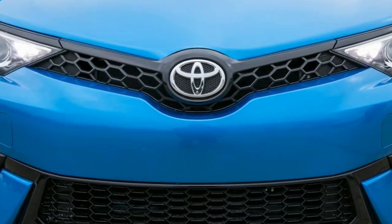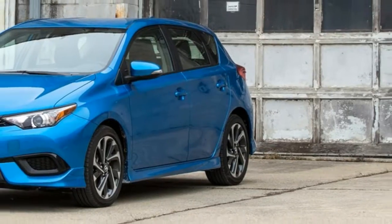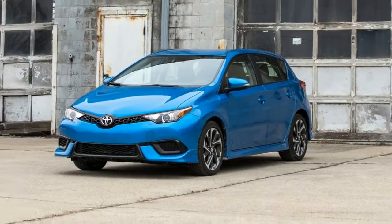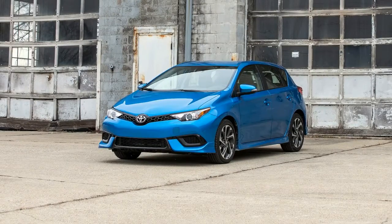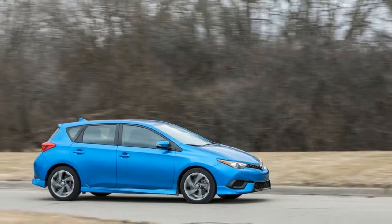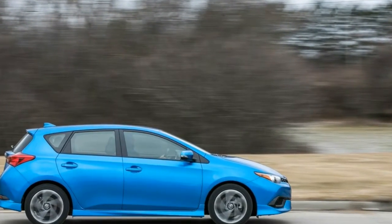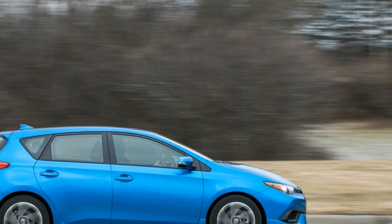The Corolla IM will catch the eye with its snazzy hatch style, and its affordable price will create a smile. At a bargain price, its 137 HP 4-cylinder is a snoozer, but what the IM lacks in power it makes up for with its list of standard features.